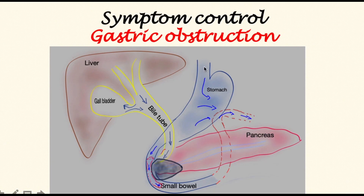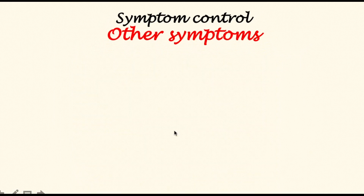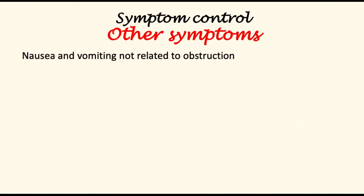The second approach is to use the endoscope to insert a duodenal stent — a hollow metal tube — so that food can pass through the normal channel. However, the duodenal stent is prone to obstruction and displacement.